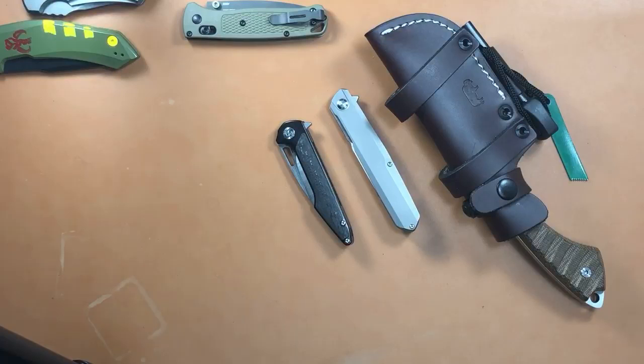The knives for sale will be listed in the description once this video goes live with all prices noted. The Kizer is sold. If you're interested in any of the remaining knives, send me an email.